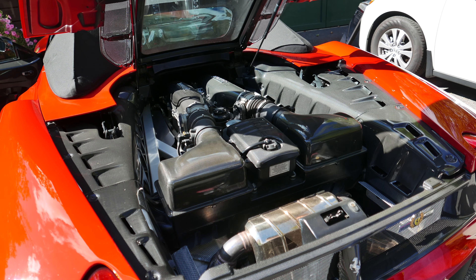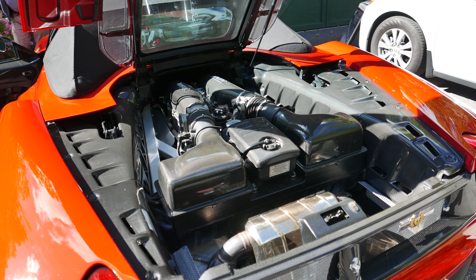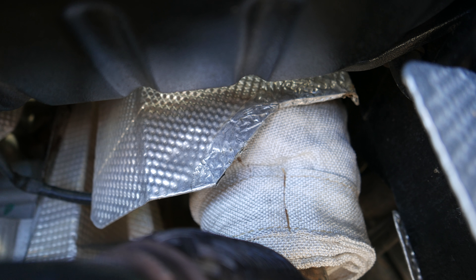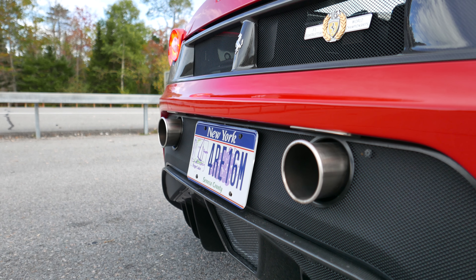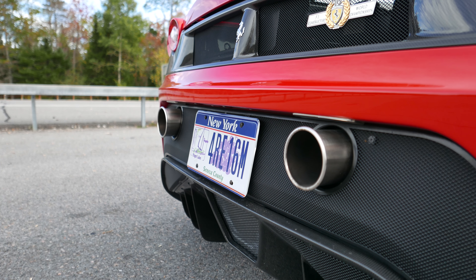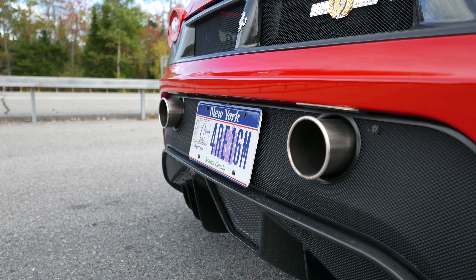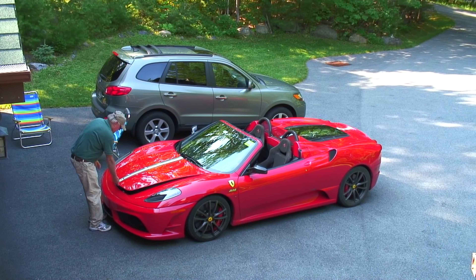The motor in the 16M is a 4.3-liter V8 that makes about 510 horsepower stock. This car has been helped out by the addition of a Capristo muffler and catalytic converters — horsepower is now 550. The transmission is a single-clutch automated manual right out of Formula One.